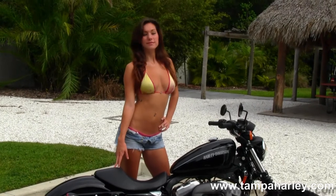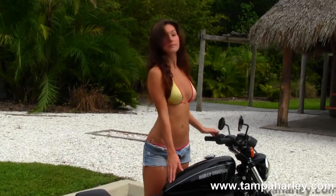Brie is standing right next to the deep bucket solo seat, and right in front of that is the 3.3 gallon fuel tank.